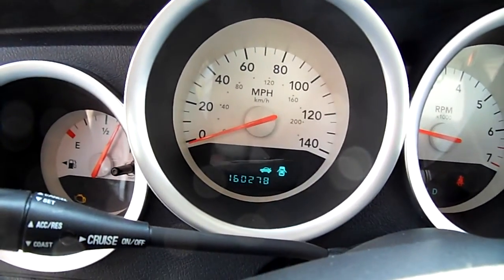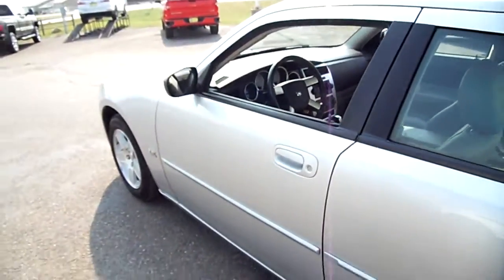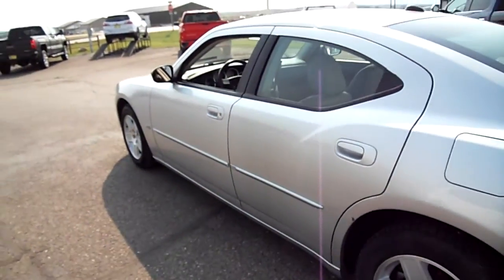160,000 miles on it, priced to sell. This has a great stereo system in it — it sounds really good.